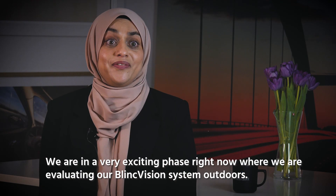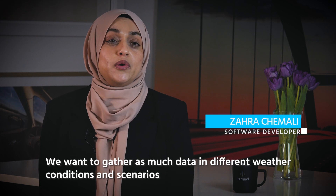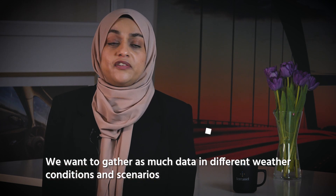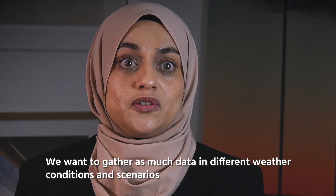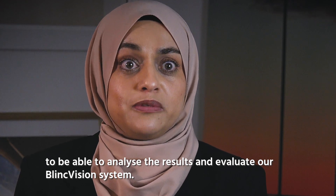We are in a very exciting phase right now where we are evaluating our BlinkVision system outdoors. We want to gather as much data in different weather conditions and scenarios to be able to analyze the results and evaluate our BlinkVision system.